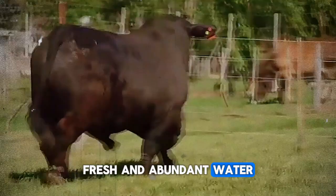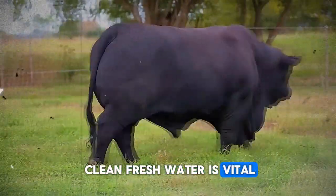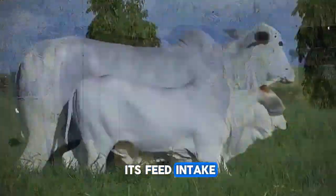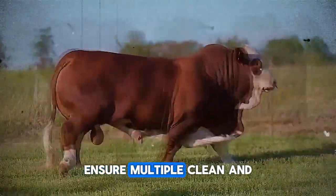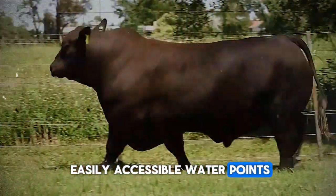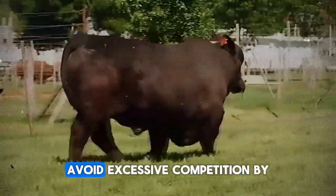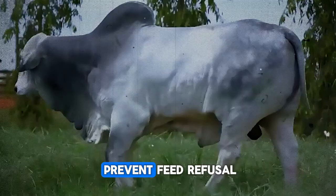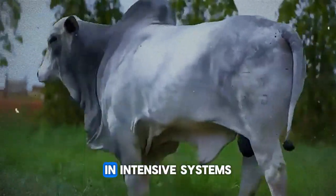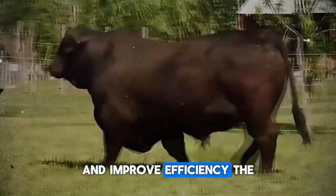Fresh and abundant water — the forgotten nutrient. It seems obvious, but a constant supply of clean, fresh water is vital. A dehydrated animal reduces its feed intake and, consequently, its weight gain. Ensure multiple, clean, and easily accessible water points. Feeder management and feeding frequency also matter: avoid excessive competition by ensuring enough feeder space per animal, keep feeders clean to prevent feed refusal, and in intensive systems, offering feed multiple times a day can stimulate consumption and improve efficiency. The secret is consistency and observation.